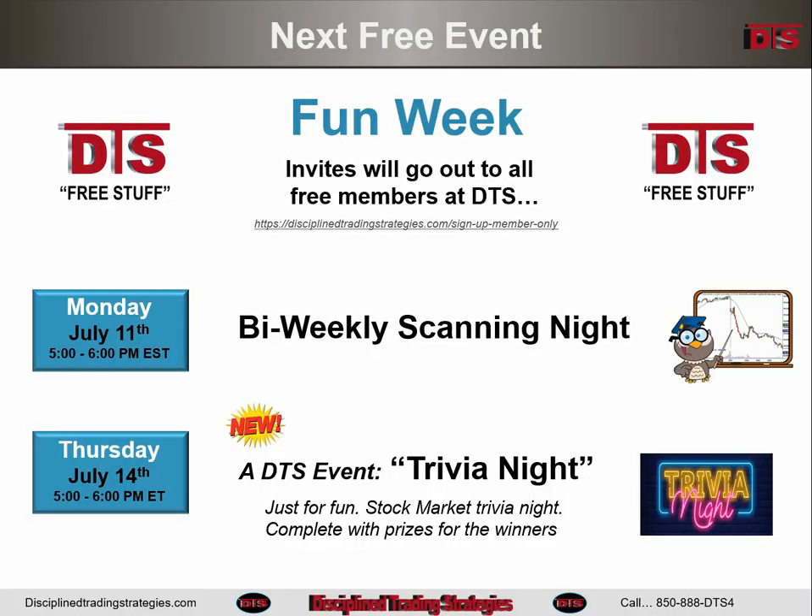Before we get started, as usual, what's going on this week for free members of DTS? Monday is the bi-weekly scanning night — be sure and be there. If you're a DTS member, you will get your invites in the mail Monday. If you're not a DTS member, head over to the DTS homepage and find out how you become a free member.